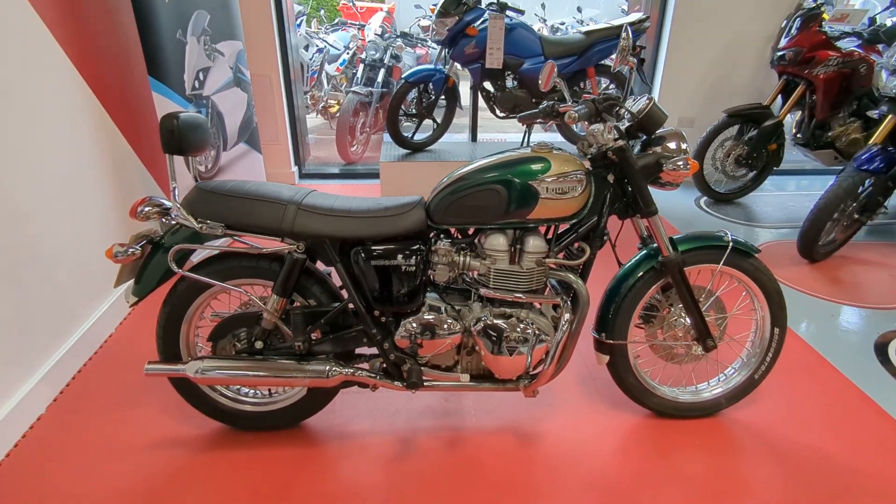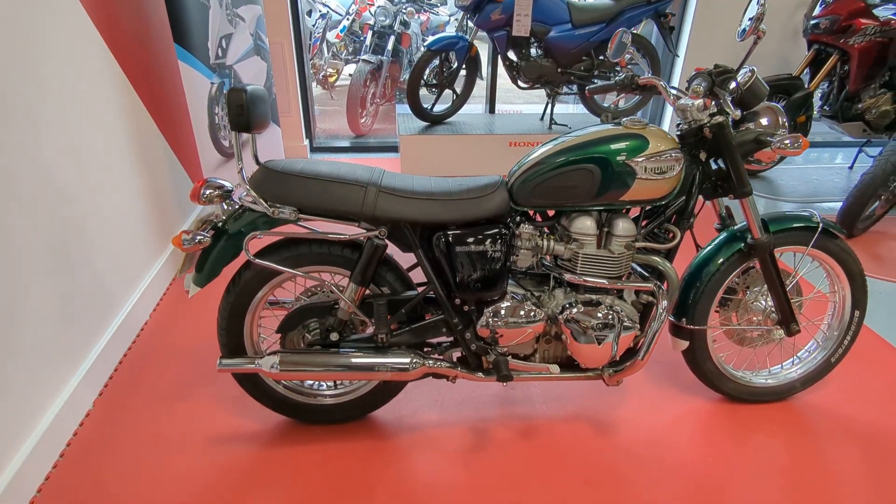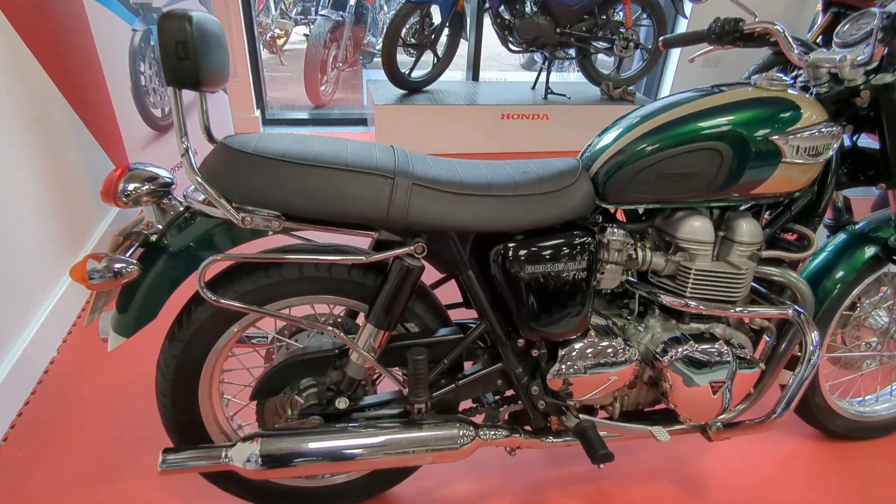Welcome to Billsmith Motors in Chester. I'm just going to do a quick walk round of this Triumph Bonneville T100.